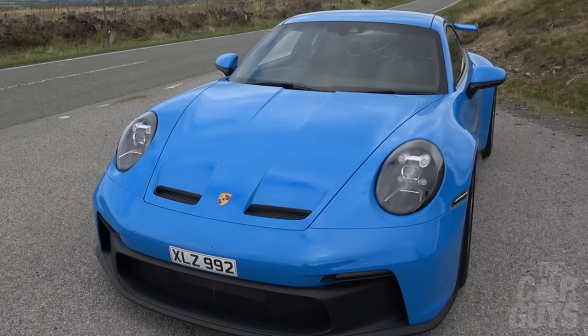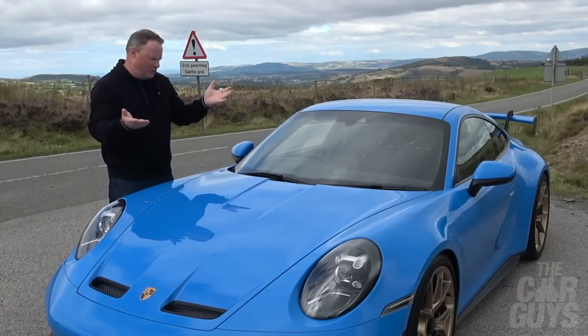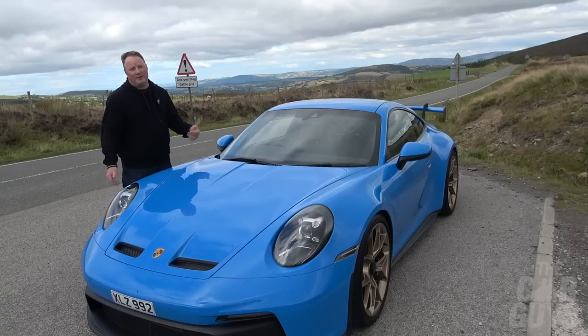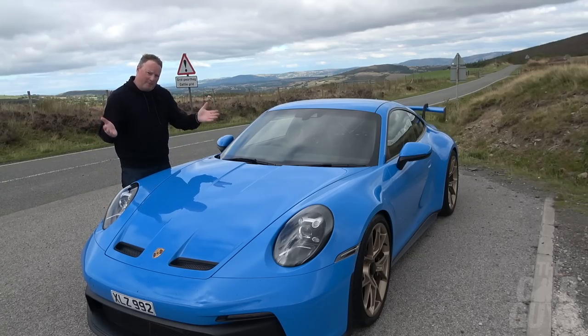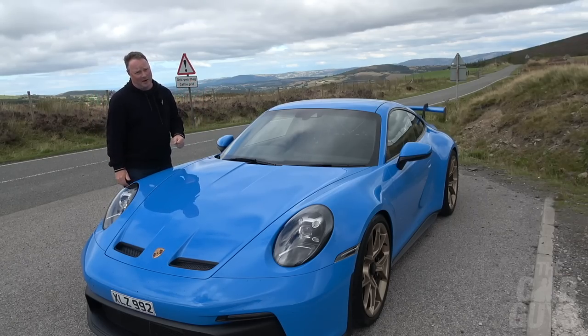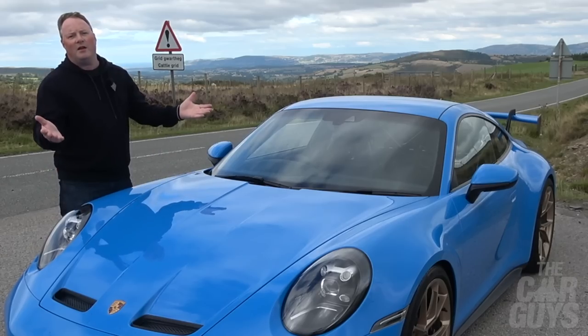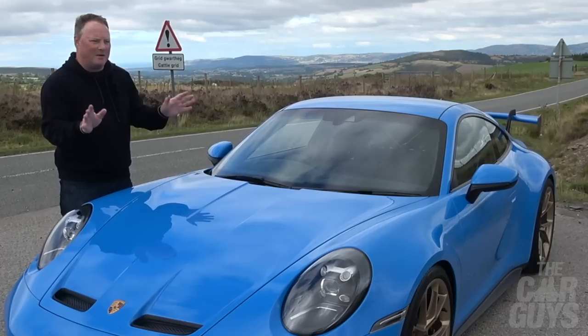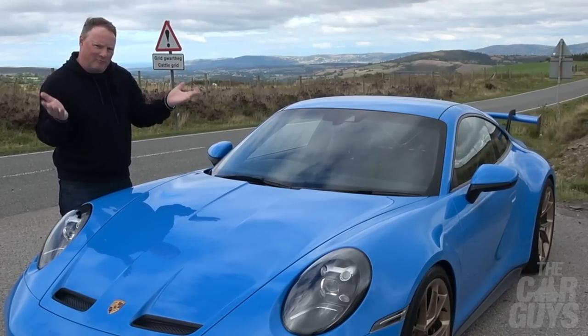Everyone seemed to have one, and really what is there to say about a new GT3 that you can't already predict? Will it be better than the last one? Yes, most likely. Are you able to actually buy one? Absolutely not. And would you pay £100,000 over list for one? No. So I kind of thought a Car Guys episode on the 992 GT3 might be a bit irrelevant.